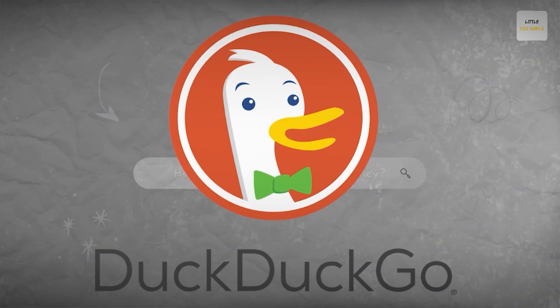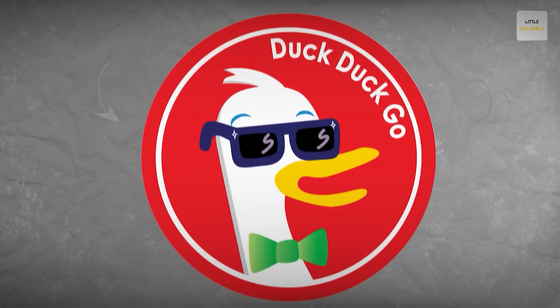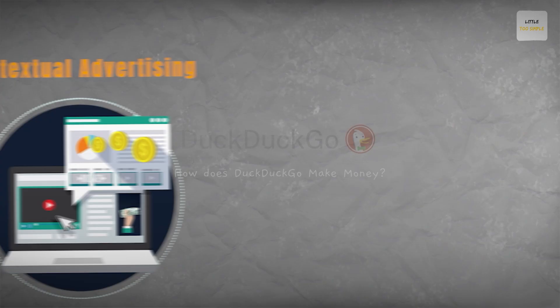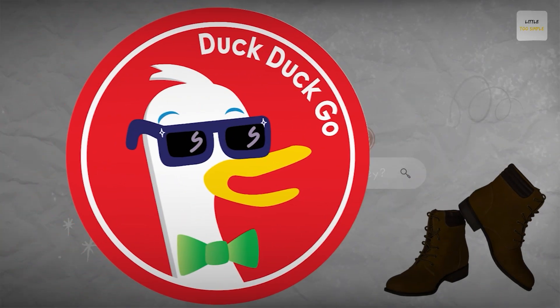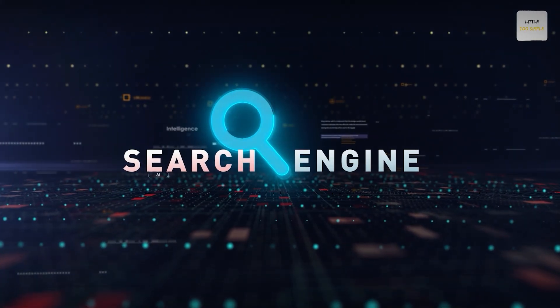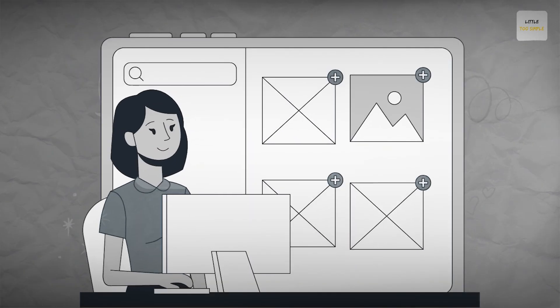DuckDuckGo operates on a straightforward business model. Unlike other search engines that rely heavily on advertising revenue generated through user data collection, DuckDuckGo generates revenue through contextual advertising based on keyword targeting. Contextual advertising means showing ads that are related to the keywords you search for. For example, if you search for 'best hiking boots,' DuckDuckGo might show you ads for outdoor gear or hiking equipment. However, unlike other search engines, DuckDuckGo doesn't track your searches to personalize the ads you see.